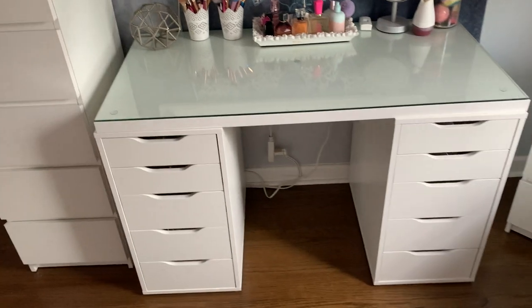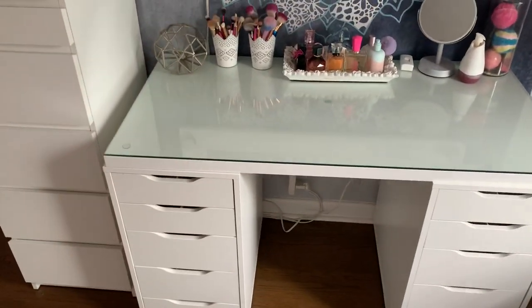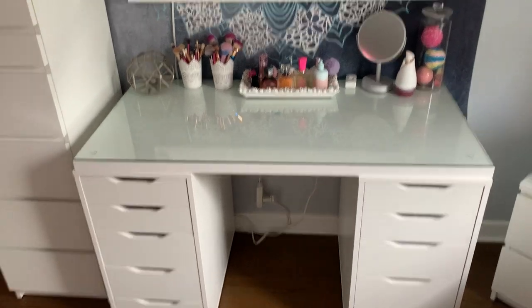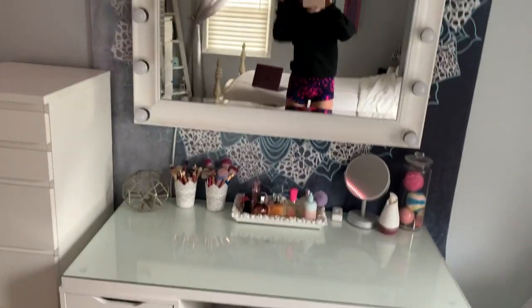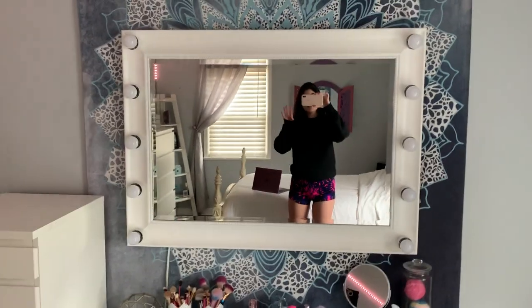Let me just kind of give you an overview. This is my vanity, my other piece, and then this is my mirror and my tapestry. I'm going to go through every little detail — that's the point of this video. It's quarantine, so I'm not wearing anything cute, sorry about my appearance, but it's fine.